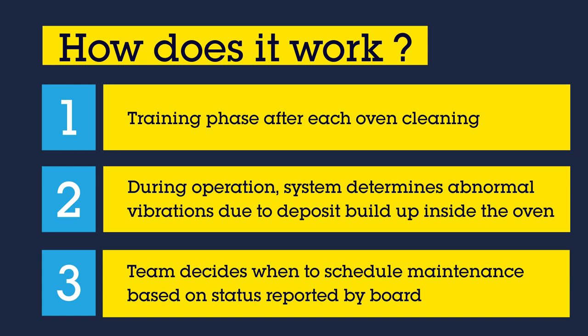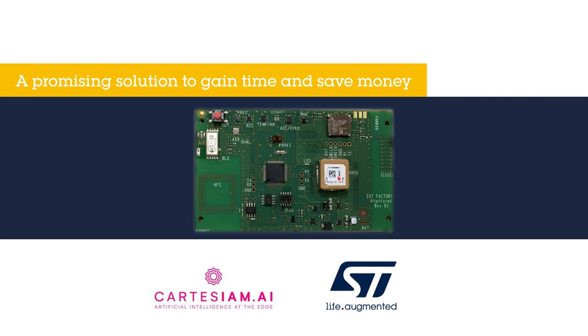By monitoring the status reported by the board, the maintenance team can decide in real time when is the most appropriate time for scheduling maintenance operations. This solution, brought by STMicroelectronics and its partner Cartesian, is being optimized by La Croix and is very promising.